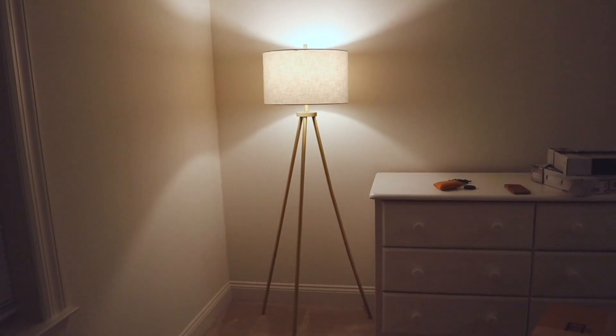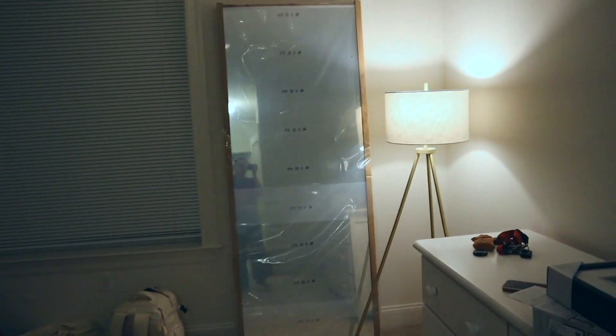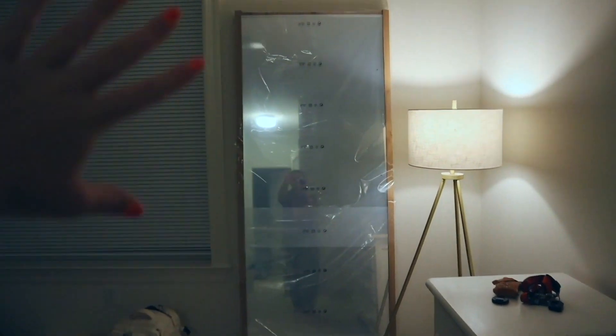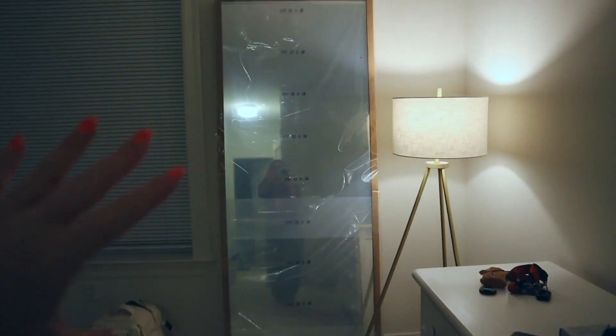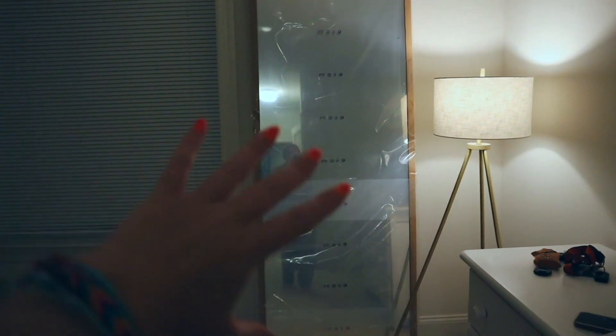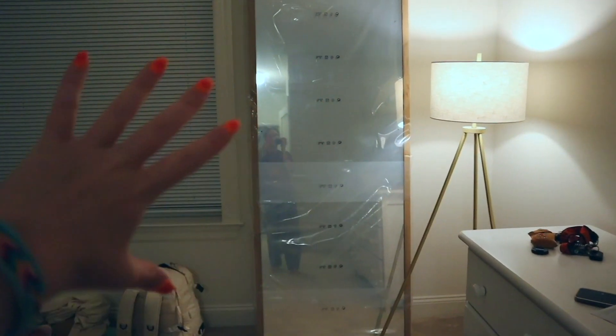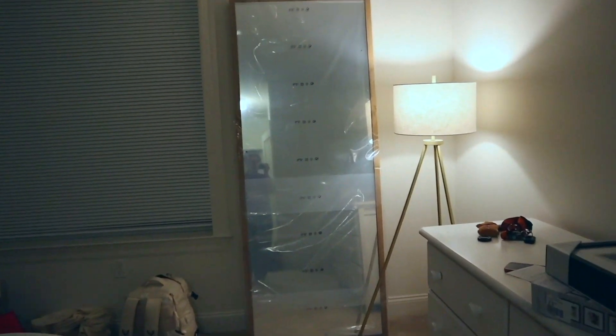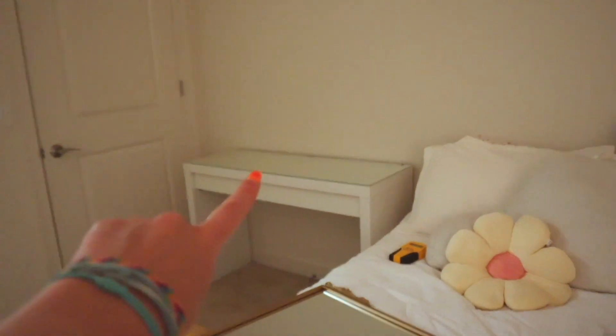I decided I want this mirror here - obviously it's going to be put on the wall so it's going to look a lot better, and I'll take the plastic off once Chad does that. I wasn't sure because of the light, but I think if it's on the wall it'll look fine. It just looks weird right now because the light is over it, but we're going to put that on the wall. Chad is actually going to secure this mirror on my vanity.